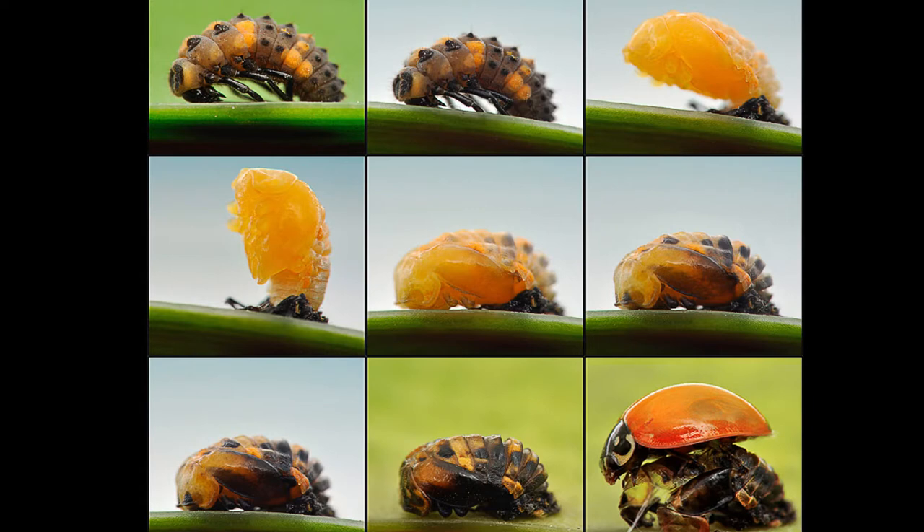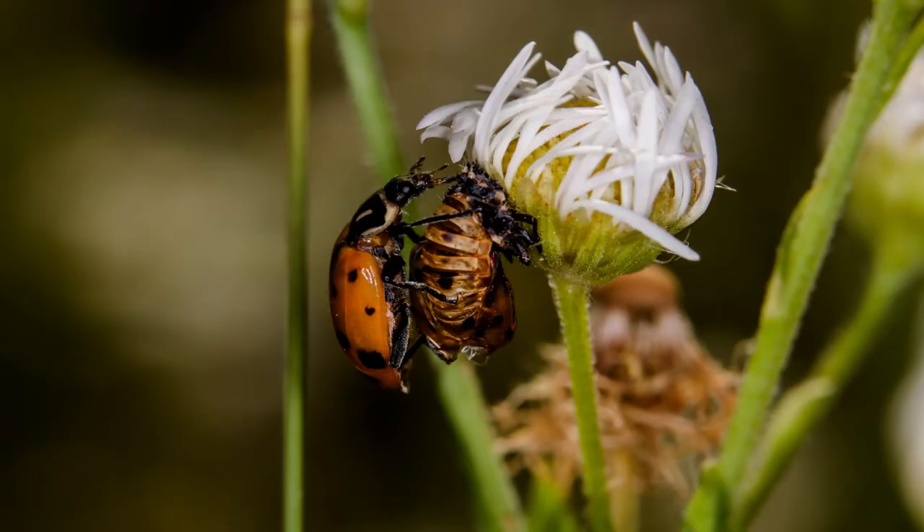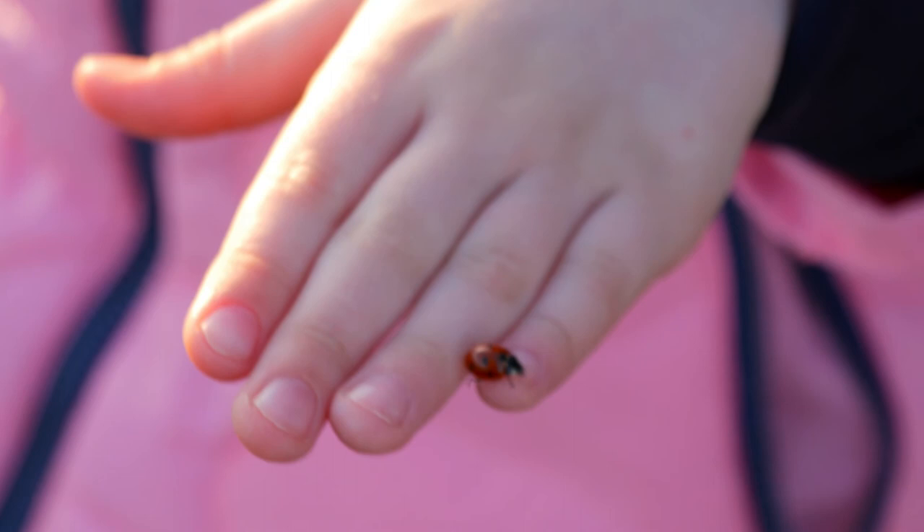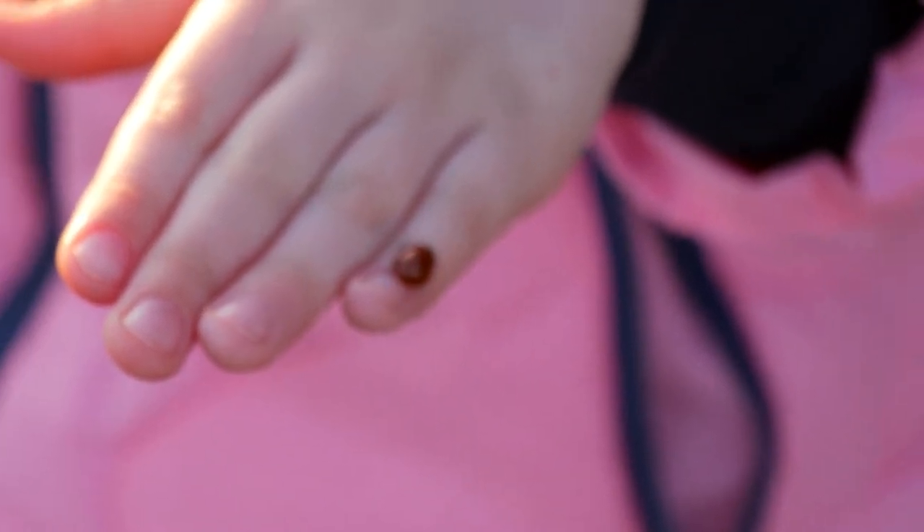When they come out of the pupate stage they are now fully grown adult ladybugs. At first their shells are very soft and orange. Their shells will harden over time and then slowly turn to the final colour of red, developing their spots at the same time. Adult ladybugs will still eat aphids and other soft insects just like when they were larvae, and that's why gardeners love to find ladybugs in their garden helping to protect their plants from other insects.